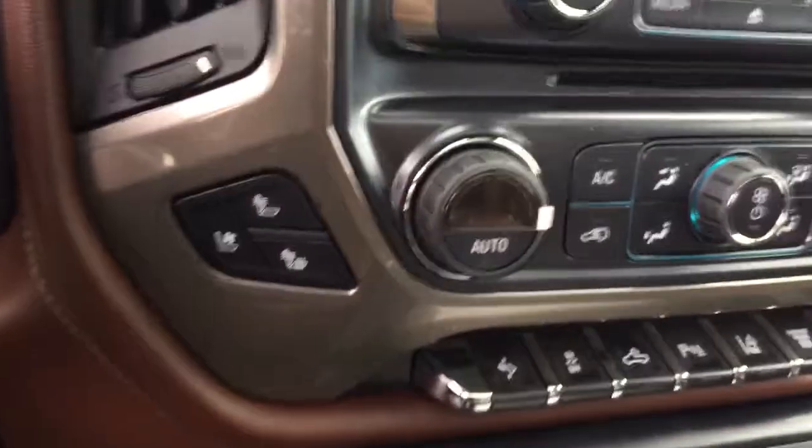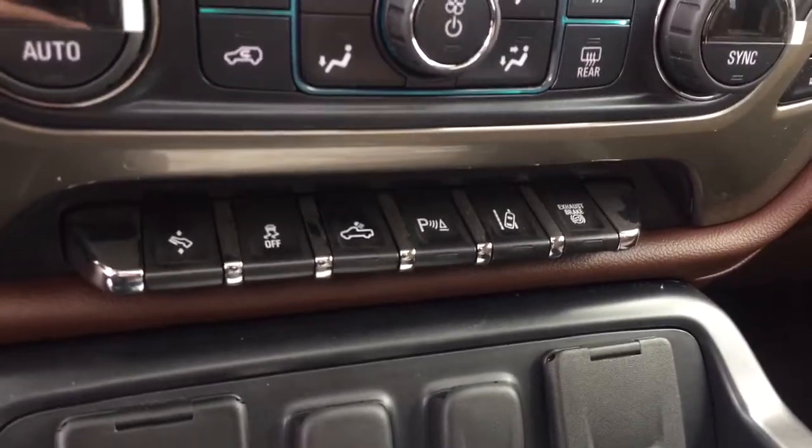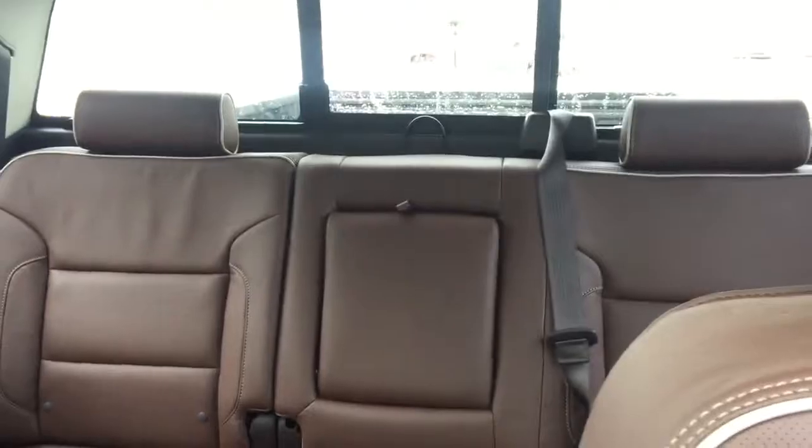Dual climate controls with heated and cooled seats, telescopic pedals, rear park assist, lane departure warning, comfortable seating for five with a power sliding rear window, sunroof and much more.